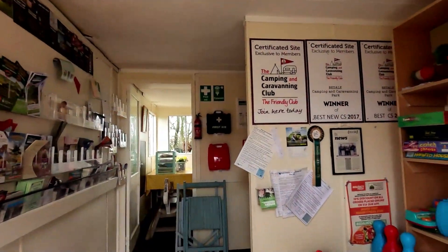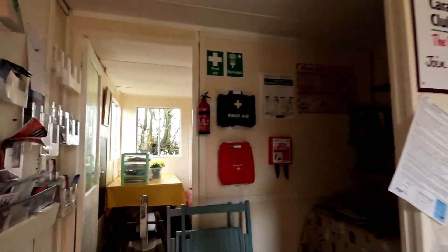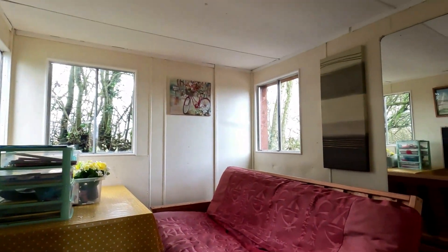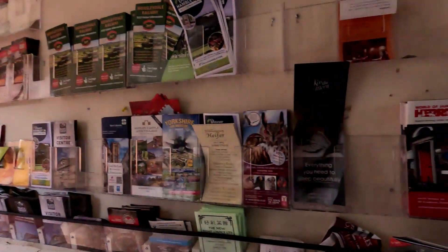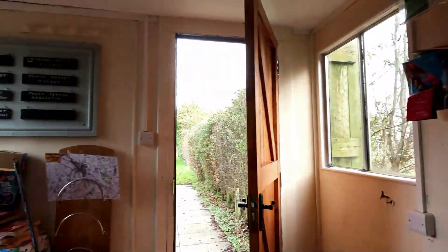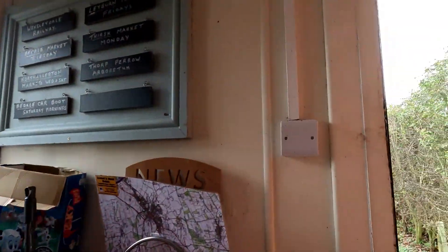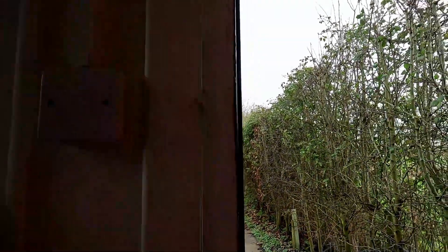This is the information room — toilets, lights, a lighted board, and leaflets. Lots of things in here.